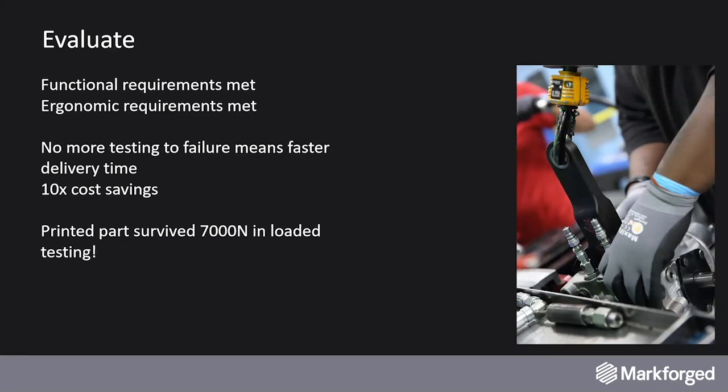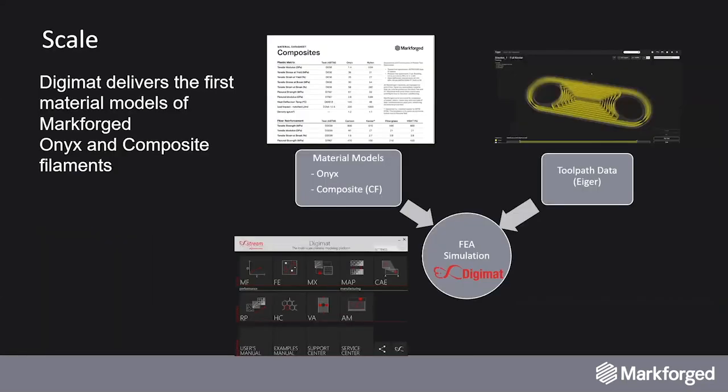But if that work was specific to Danfoss, it would not really help the industry. What we are proposing, thanks to our partnership and the DigiMAT platform, is that we will have access to the same material model. Those material models are embedded in the DigiMAT MX database for the Onyx and for the composite — currently for carbon fibers only. You will also have the ability to export the toolpath data from Eiger so you can perform different simulations to validate, optimize, and compare the different toolpath strategies you want to investigate.